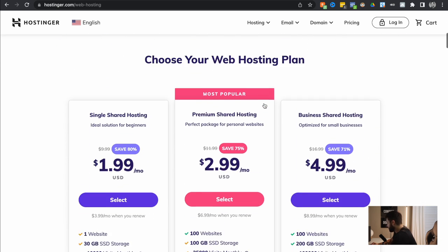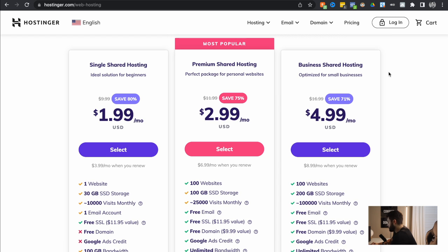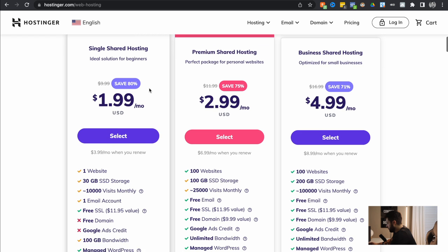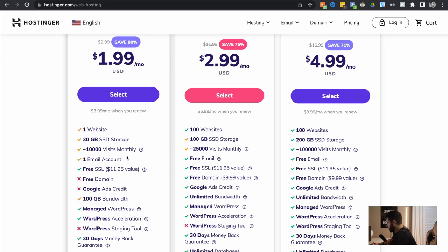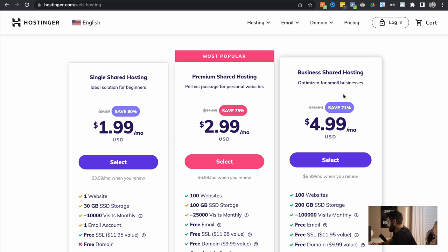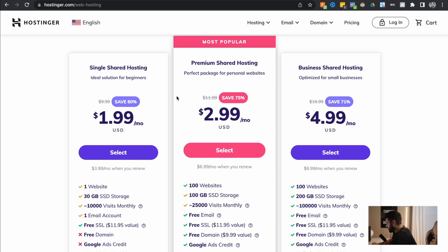You can see they have the Single Shared Hosting, the Premium Shared Hosting, and the Business Shared Hosting. They're all relatively cheap as it is. I do not recommend going for the single option — even though you're saving a buck a month, you're missing out on a free domain and a Google credit and so many other things you'd need to set up your account anyway. I personally think the medium, most popular option is the best scenario. You can go Business, but if you're a beginner, I just wouldn't recommend it — I don't think you'd get the value out of it.